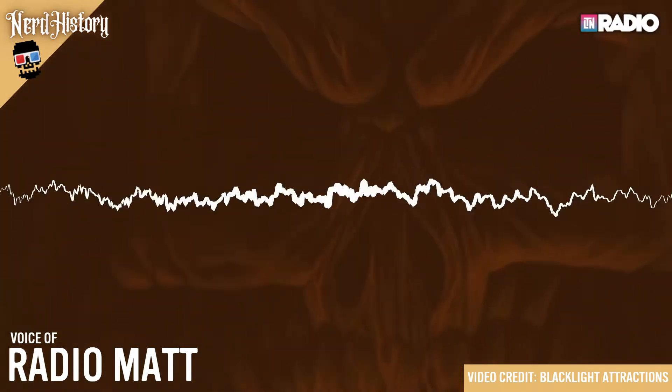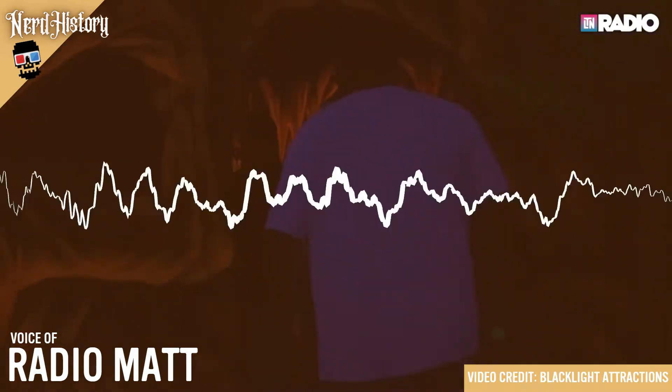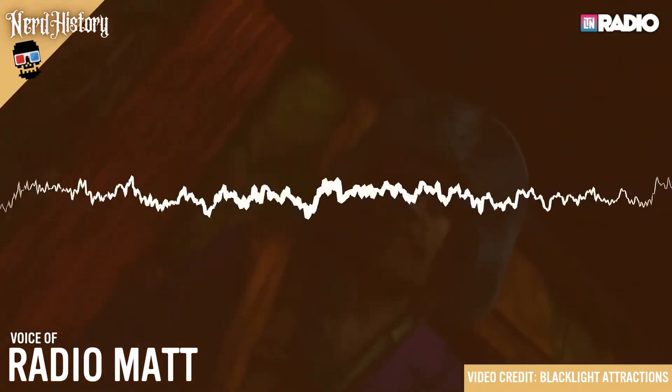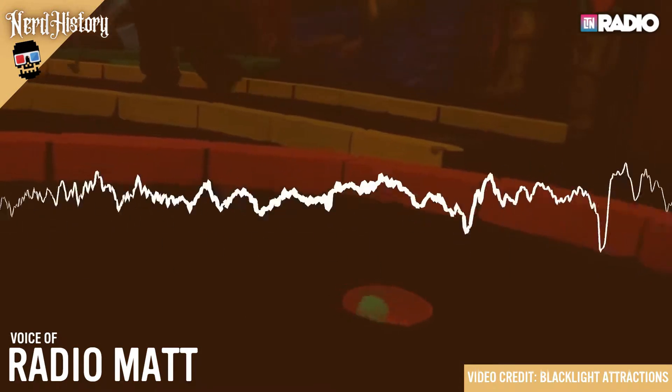Phosphors are what make normal things like teeth and white t-shirts glow in the dark. Black lights are what's known as UVA lights, which emit the longest wavelength, lowest energy kind of UV radiation — and the kind that is the least harmful.